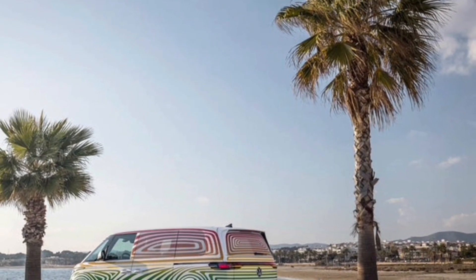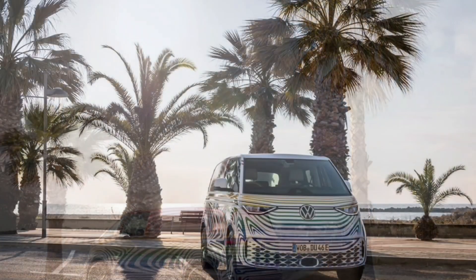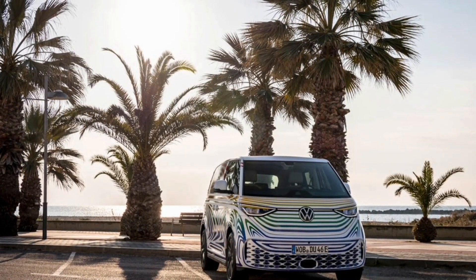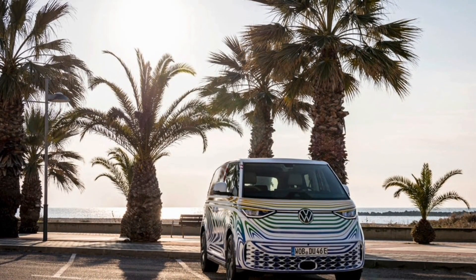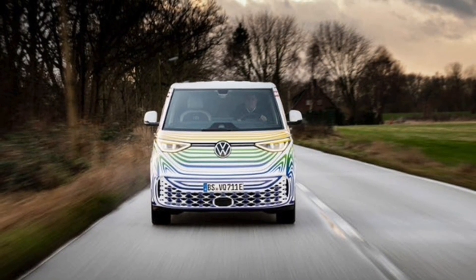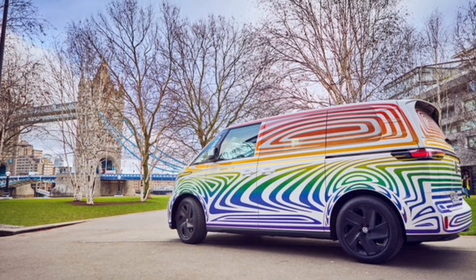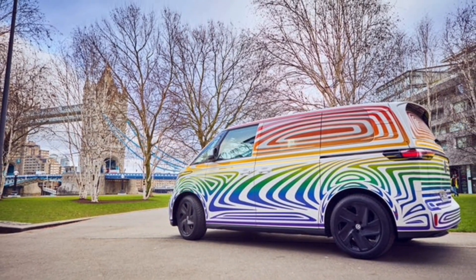The Volkswagen ID.Buzz electric van is one of the most hotly anticipated electric vehicles to make its official debut. The wait will be over later this week, but before we see the production ID.Buzz without its camouflage, VW has one more teaser. Volkswagen on Monday sent out a few new teaser shots of the 2024 VW ID.Buzz, as well as some more information about the van.